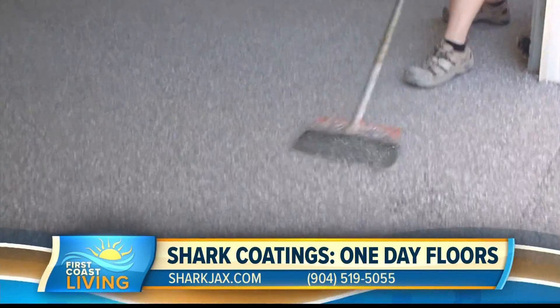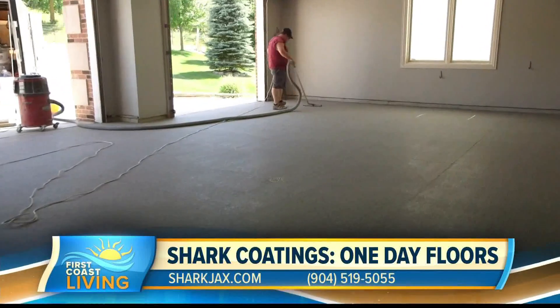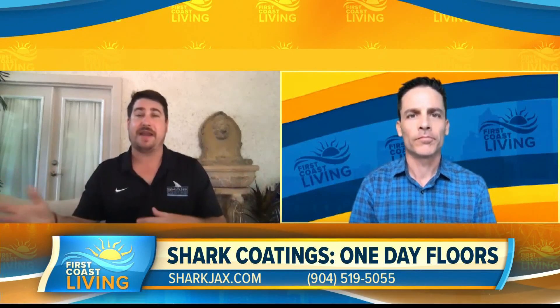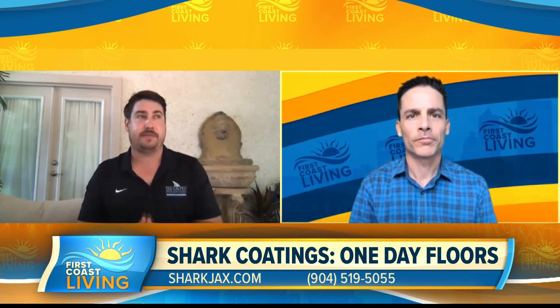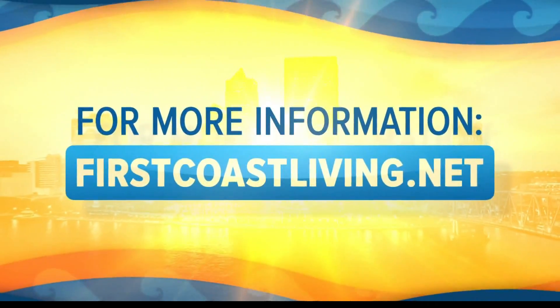All right, we're out of time. We'll talk more about Shark Coatings another time. Folks, there you go — Rhino Shield, call them now. You got any specials going on, Jay? Call us up — we give free estimates. We have a ton of different options to choose from, whether it's financing. Just call us up, we give you a free estimate. You can talk to our representatives about what specials we have with financing and all sorts of stuff. Sounds good, folks. We're going to put this on the website for you — you can check it out again at firstcoastliving.net.